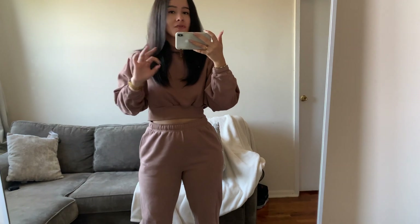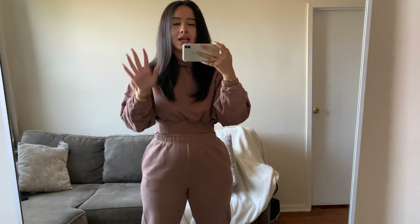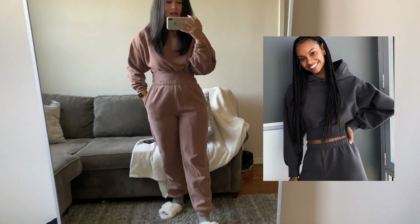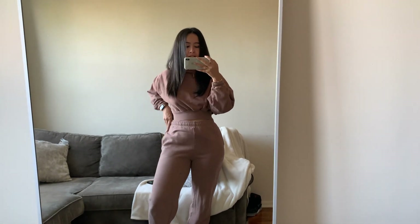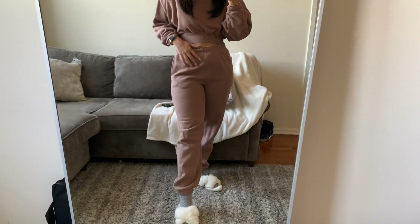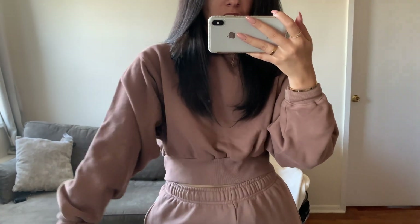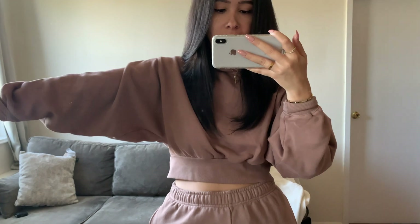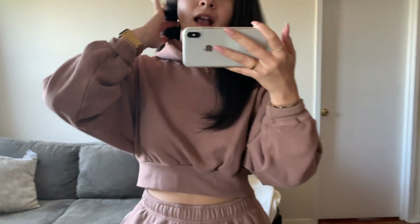All those YouTube influencers raving about Aritzia sweats — they are telling the truth. This is the most comfortable sweatsuit I've ever bought in my entire life. It's extremely thick, so soft, the inside is lined with fleece, and it has pockets and elastic at the bottom. I believe they have different versions — some with a jogger pant style. And this hoodie — the fit is gorgeous, look at that sleeve. I love how oversized it is.